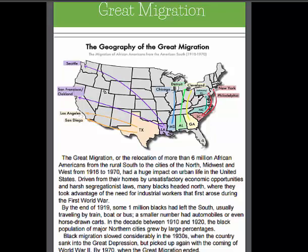They were traveling probably by train, boat, or bus, and they were going to gain more freedoms in the north. But by the 1930s, because of the Great Depression, migration sort of came to a screeching halt.